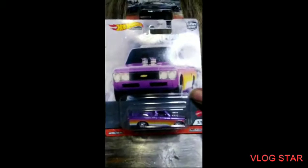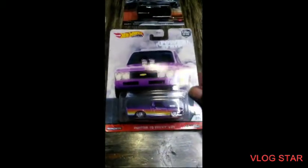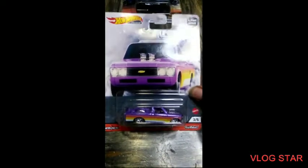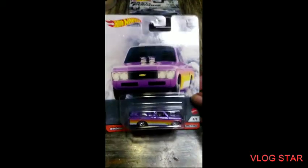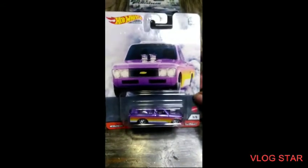I had to get this — I missed it once, I didn't miss it again. That's a nice 72 Chevy LUV. Look at the card art though, it's beautiful.